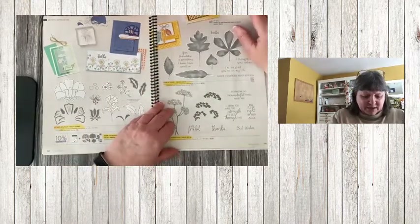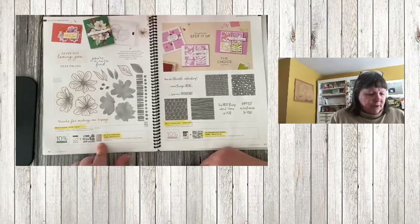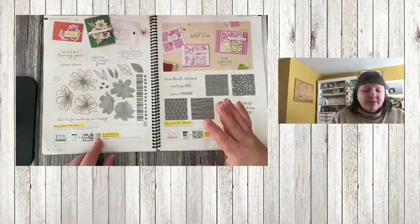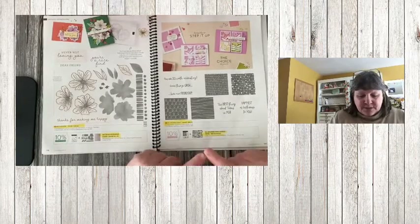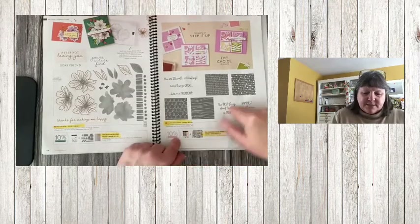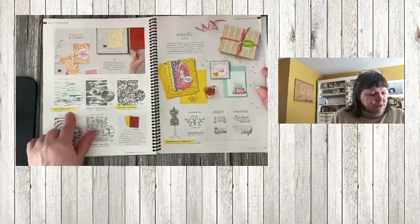Queen Anne's Lace is retiring. Art and Bloom bundle has that hybrid embossing folder where you can put the dies in and it will cut out and emboss at the same time — the stamp set and dies are obviously retiring. All Squared Away — I just used this one not too long ago — the bundle pricing is retiring and the stamp set and matching dies are retiring as well.